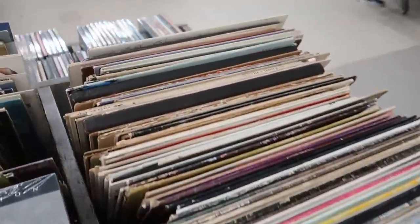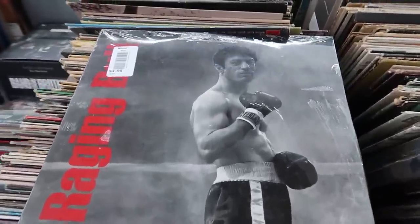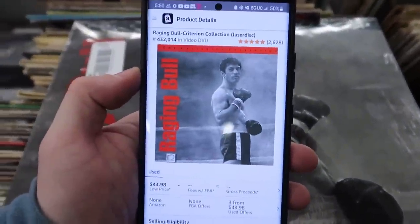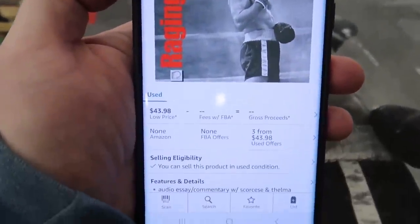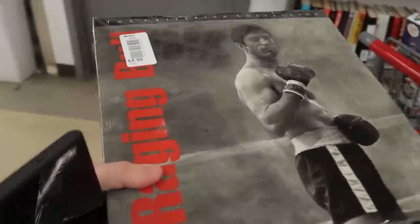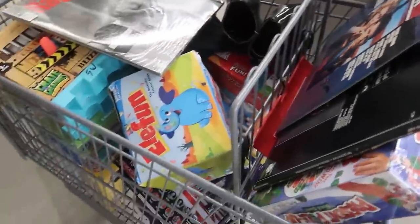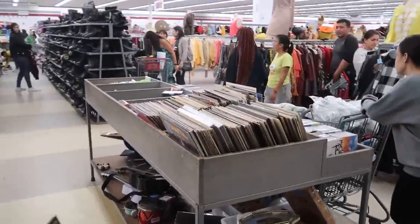They close in 10 minutes so we gotta go, but I found this laser disc right here — Raging Bull, five dollars, brand new sealed. Here it is on Amazon — kind of a high rank because it's a laser disc, but nobody's selling it brand new and it's only 44 bucks used, so there's got to be money in this. We'll snag it. The cart is full, we got lots of goodies — gotta get in line, the line is already coming all the way down the store.